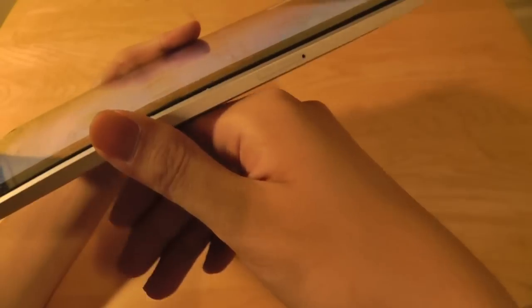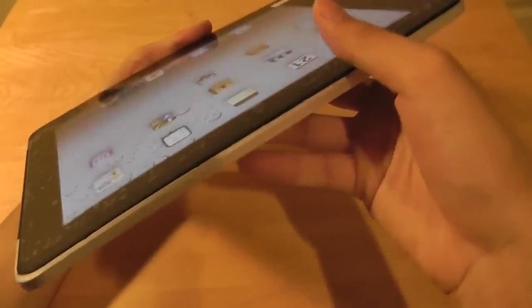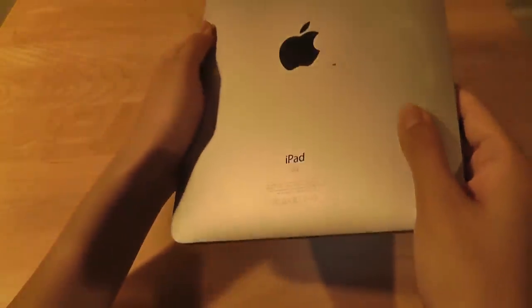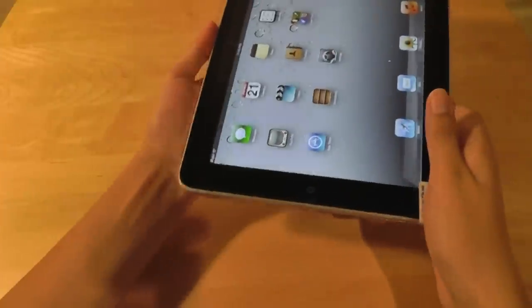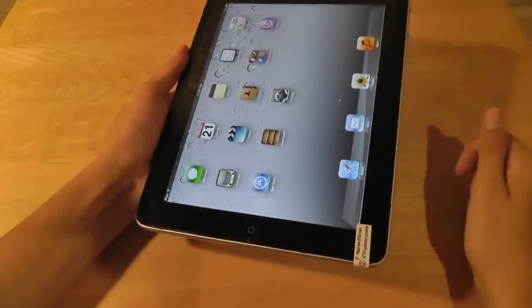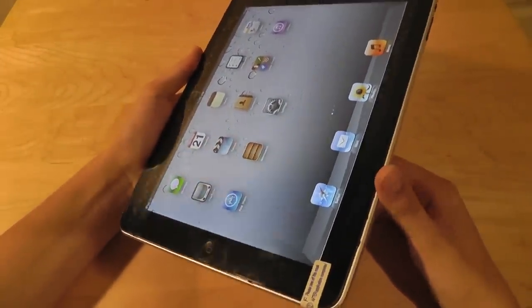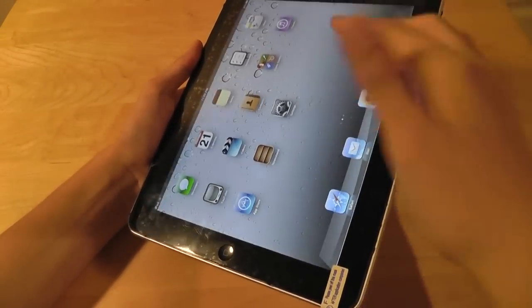Since this is a 3G model, there's also a SIM card slot on the left-hand side. When the product was first released, the iPad came with a price tag of $500 for the 16GB Wi-Fi only model, with prices going up from there. The 3G model allows you to use Verizon or AT&T for a monthly subscription fee of about $20, so you can browse the web without being tied to a Wi-Fi hotspot.